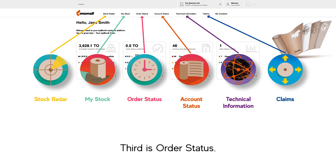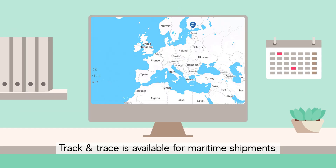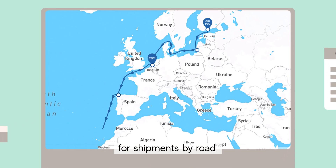Third is Order Status. Track your orders from confirmation to estimated time of arrival. Track and Trace is available for maritime shipments and is currently being rolled out for shipments by road.